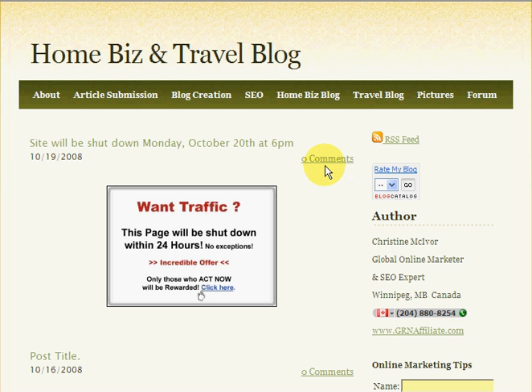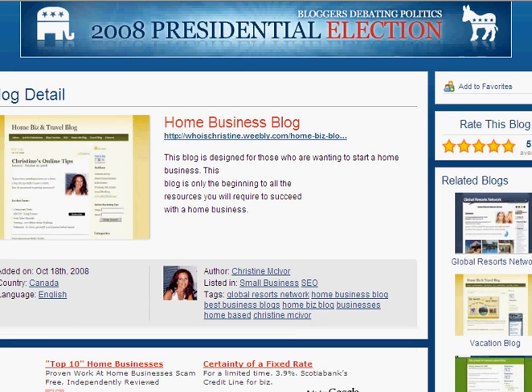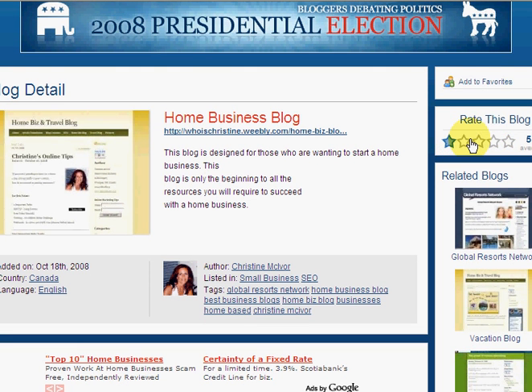The third thing is by rating me at Blog Catalog. If you click on Rate My Blog, it's going to bring you into the back end here and it will show that you can rate the blog. You just click on the star rating and go ahead and rate it.